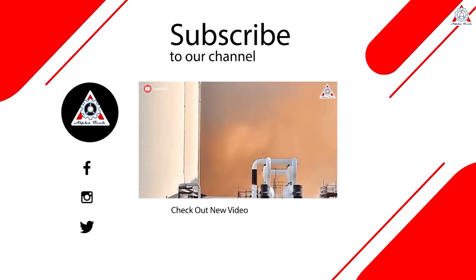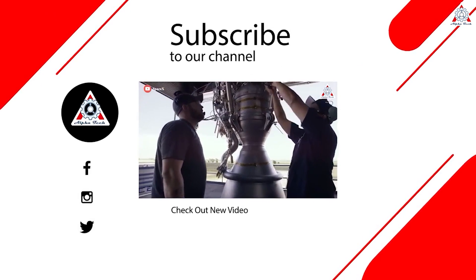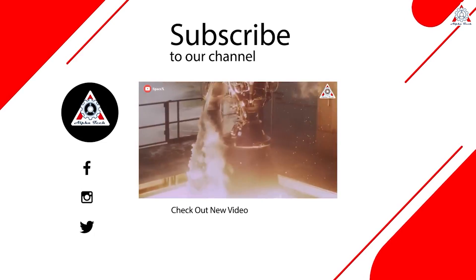That just about wraps it up for today. Please share your ideas in the comments — your support motivates us to create more quality videos. Thanks so much for watching, and we hope to see you next time.